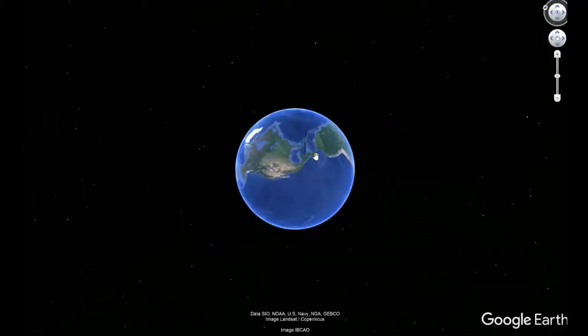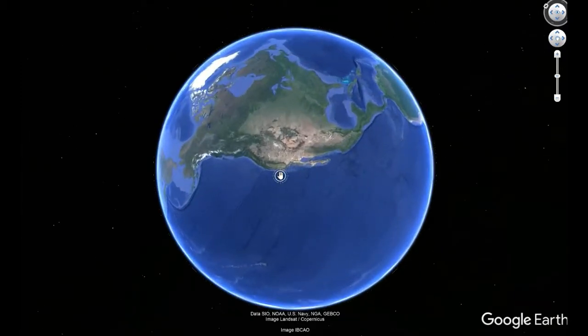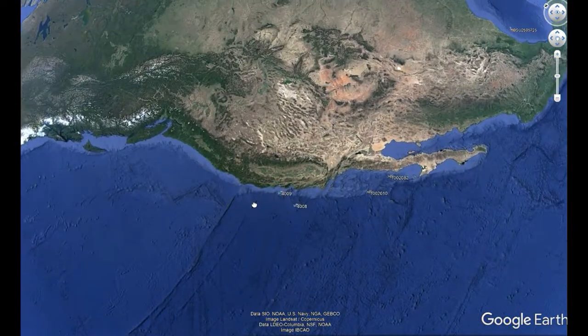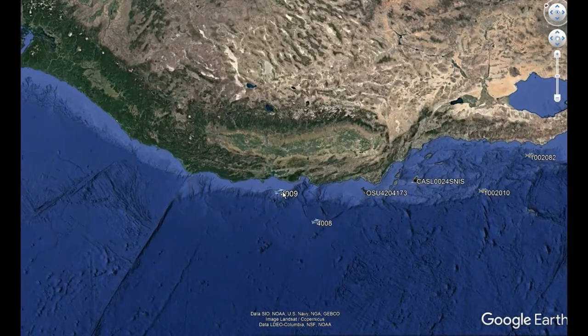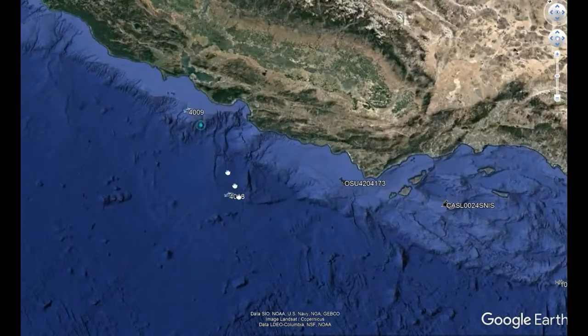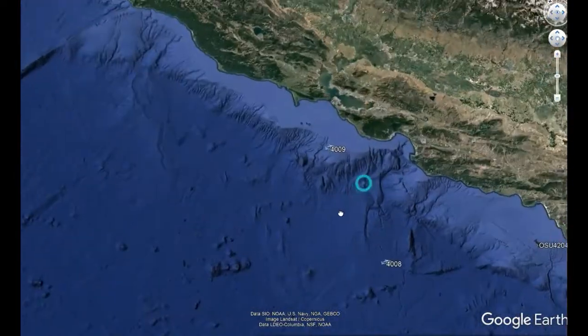Today in Google Earth, we are not going to check out some cool places you can travel to. Instead, we are going to actually track some animals. There are animals with trackers on them — you probably know this is a thing. But you can actually get into Google Earth and under the layers, you can go down and see where they're at in real time. We're over here off the West Coast, so let's check it out.